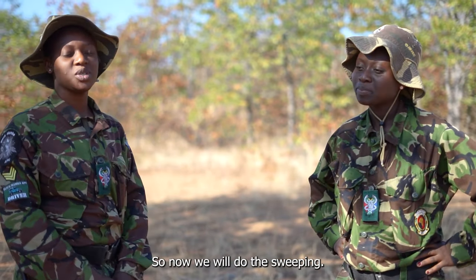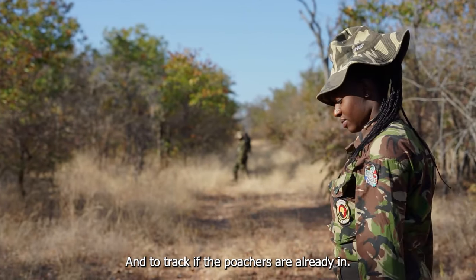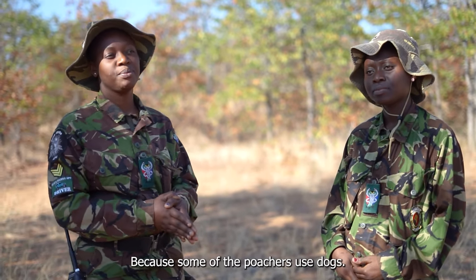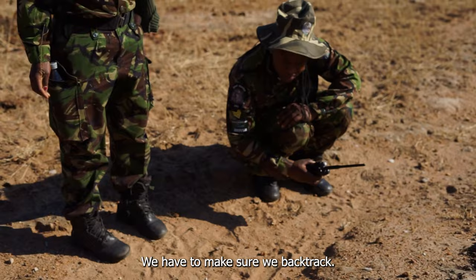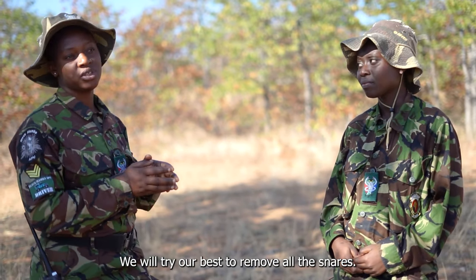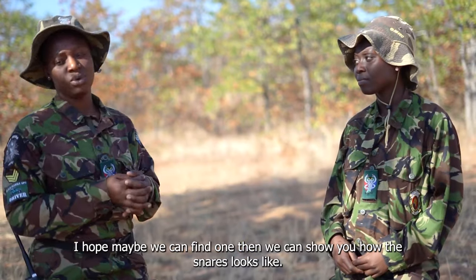Now we'll do the sweeping. We'll go to the bush where we have to remove all these nests and track if the poachers are already in or something like that. Because some of the poachers, they use dogs. So we have to make sure that we track, we backtrack. As we came back, we have to clean our area. We'll try our best to remove all these nests, and hopefully we can find one and show you how they look.